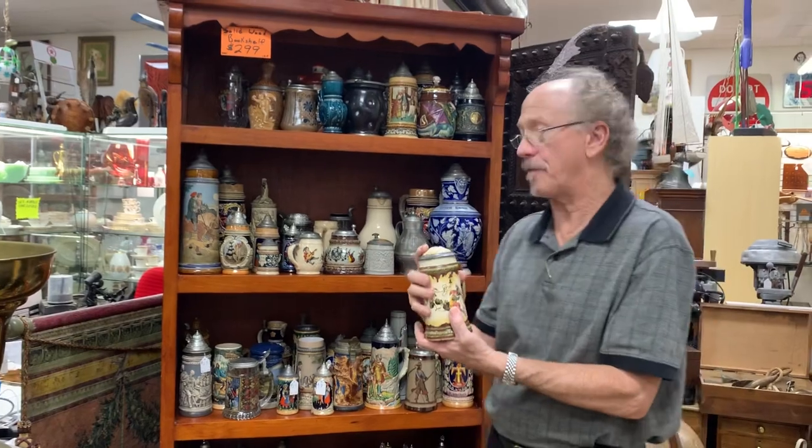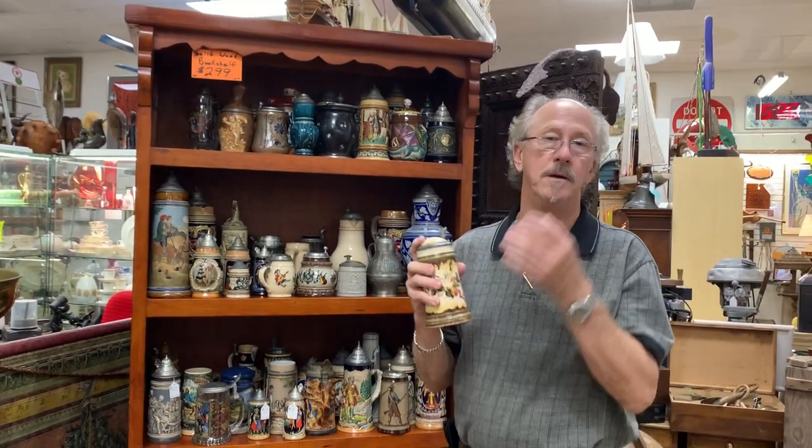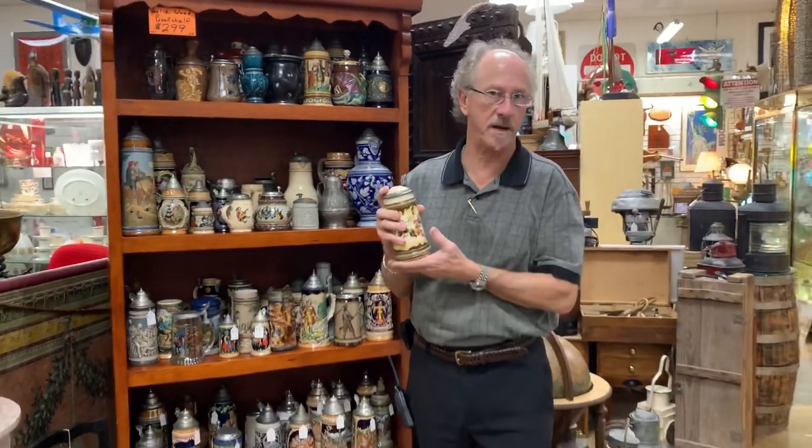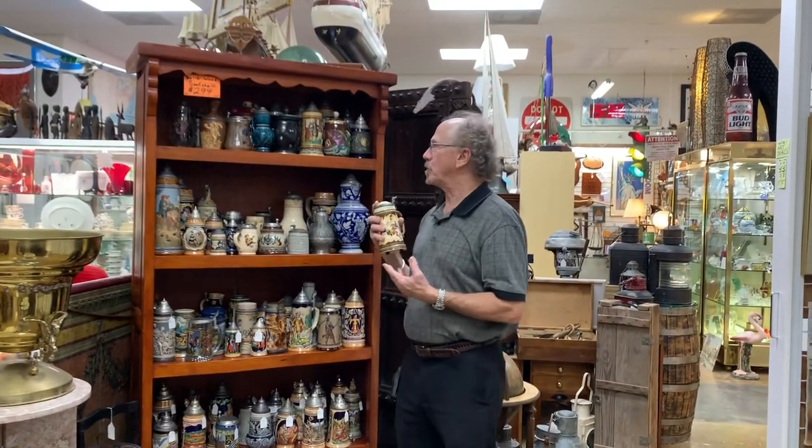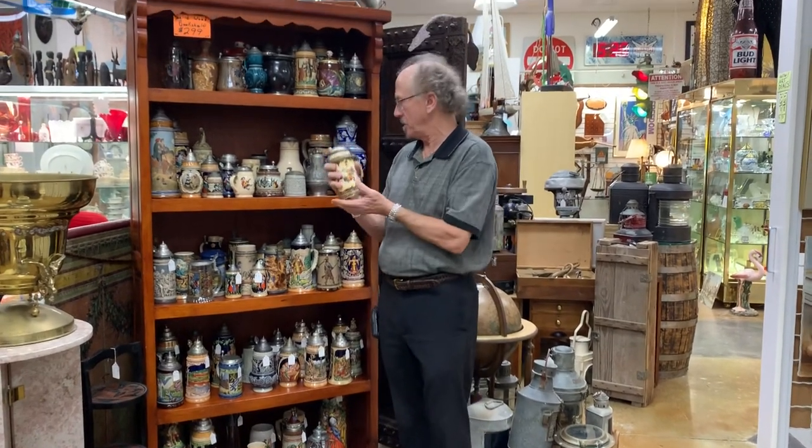It's part of a thousand stein collection that we purchased from a very, very nice estate in Naples, Florida. And quite frankly, it was more steins than anybody needed, but they were just too nice to pass up.